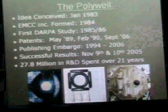A brief history of the Polywell itself: the idea was conceived by Robert Bussard in January 1983. He went to the Department of Defense for money, formed his company Energy Matter Conversion Corporation in 1984. His first DARPA study was in 1985-86. He filed a patent in May 1989, and then he was under a publishing embargo from 1994 to 2006. This is why many scientists and engineers have a hard time following and understanding this work — no papers were published on it.